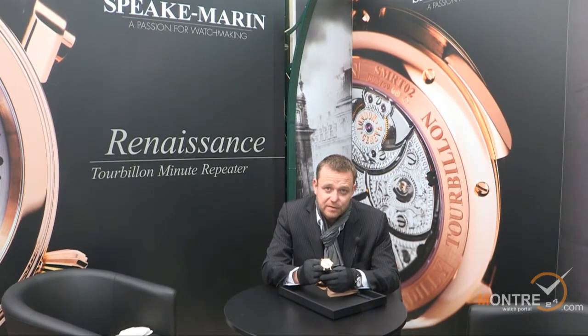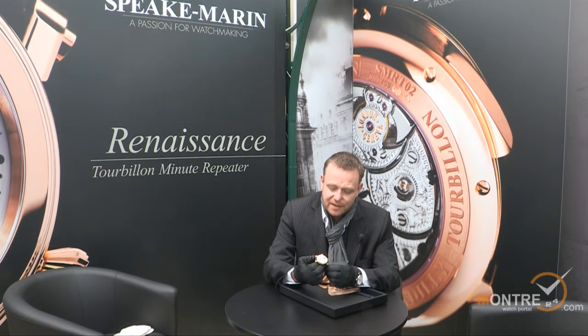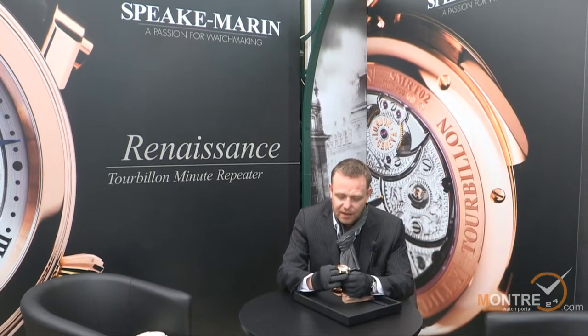The first piece I'd like to show you is a watch that I've named the Renaissance. The name Renaissance encompasses many elements of my work up until today, which I have been working on during the past 10 years, and it marks a new period in the development of my original classic collection.